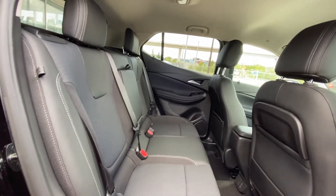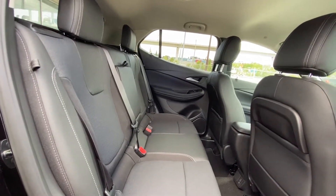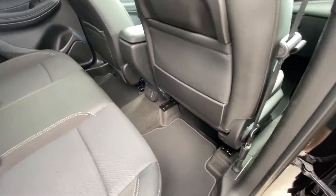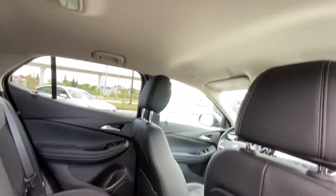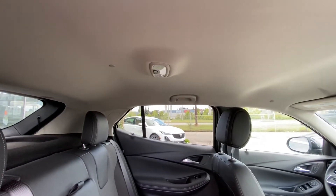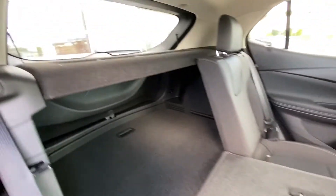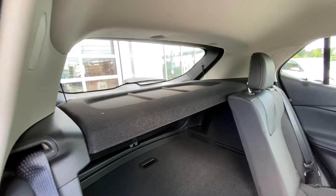Once inside the interior again, we do have the cloth bench seat with 60/40 split fold-down seats. USB charging ports down there, cloth carpeted floor mats, and a solid roof with LED dome lighting. Quick fold-down seats — all three seats are car seat ready. Black trunk area with a privacy screener in the back as well.